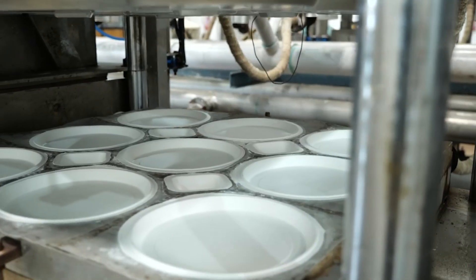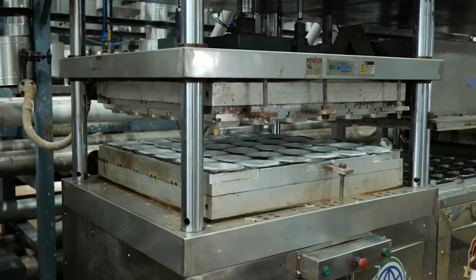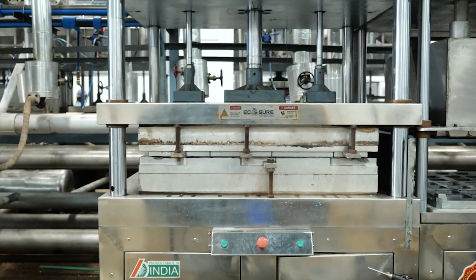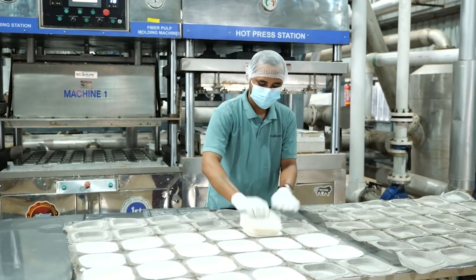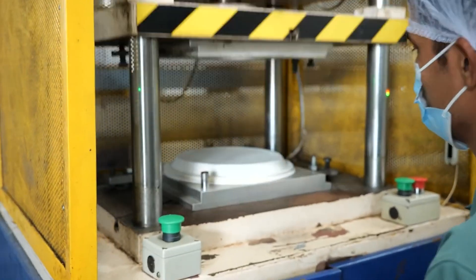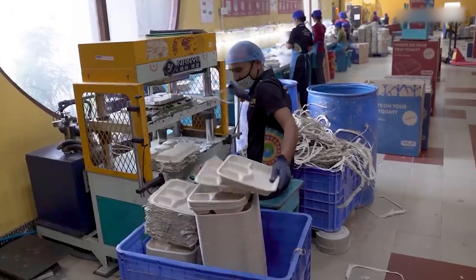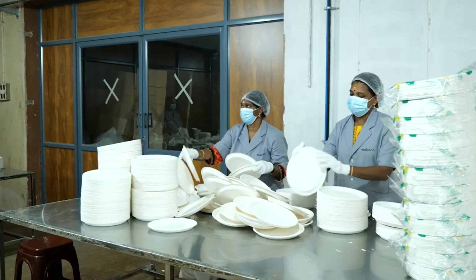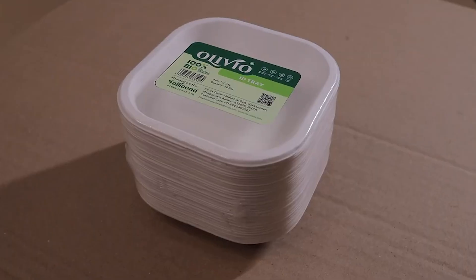The processed bagasse pulp is poured into pre-designed heated metal molds shaped like plates, cups, bowls, or food containers. The hot pressing process takes place at temperatures ranging from 160 to 200 degrees Celsius. Under the combined effect of heat and pressure, the pulp gradually hardens and takes the shape of the mold while any remaining moisture is evaporated. After molding, the semi-finished products go through a final drying stage to reduce moisture content to below 8%. Excess edges are trimmed and rims are smoothed to ensure both visual appeal and safe use. Finally, a water-resistant coating made from bio-based materials or plant-based wax is sprayed onto the surface, allowing the product to safely hold hot or liquid foods. The finished products undergo quality inspection and are packaged using paper or cardboard materials to minimize environmental impact.